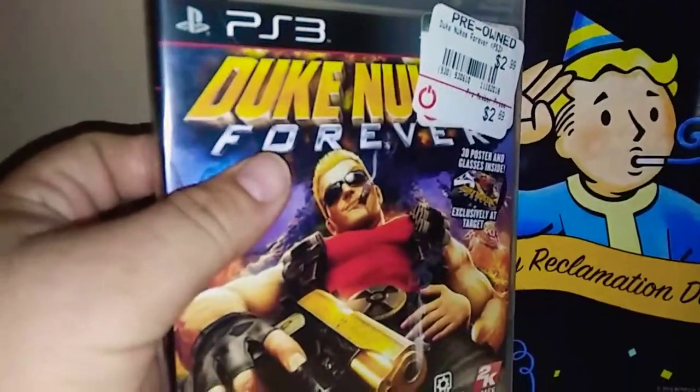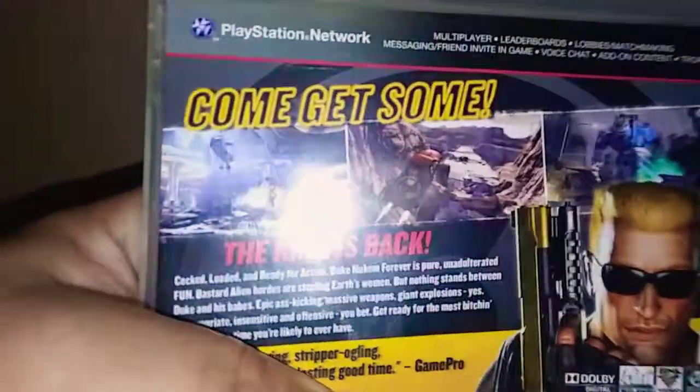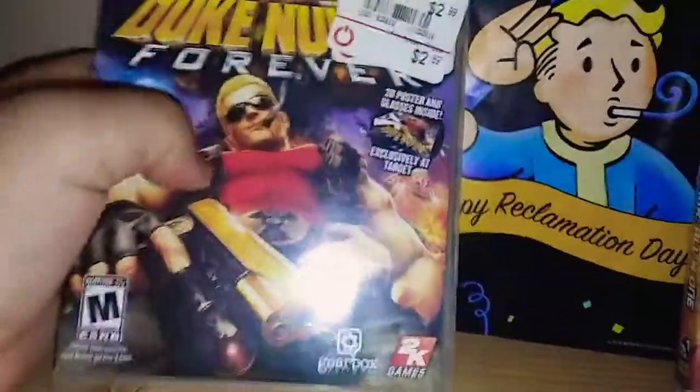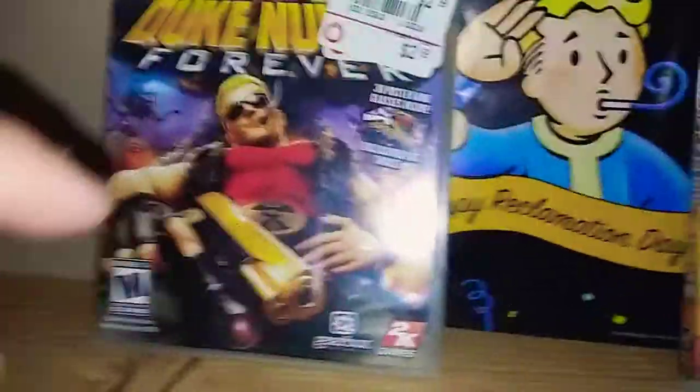I got Duke Nukem Forever. I remember back in the day playing Duke Nukem — it was like the first shooter game and it was totally off the chain. And of course Duke Nukem, you cannot resist. I'm playing first shooter and I noticed here that you drive vehicles and you fight these big-ass monsters, just like Doom, almost like Doom.